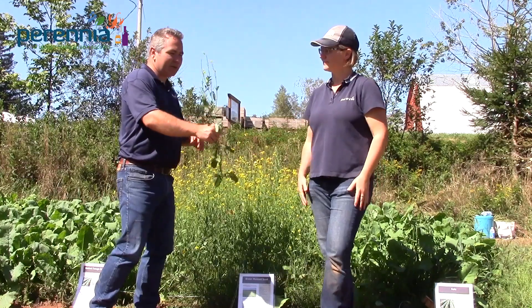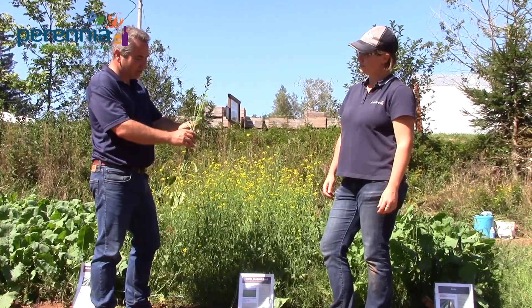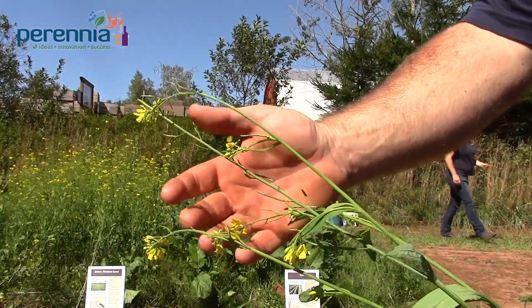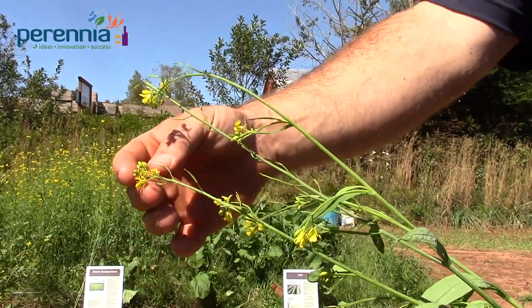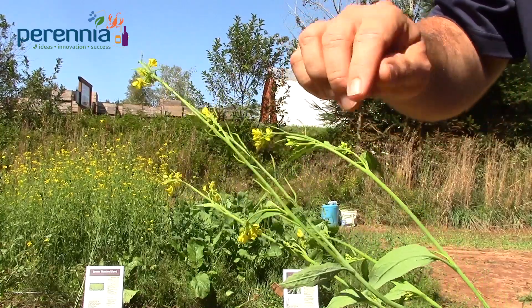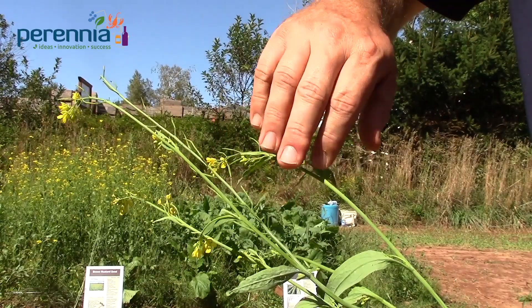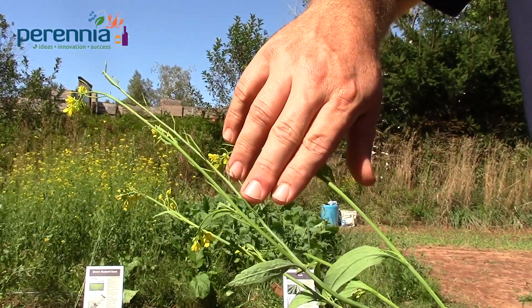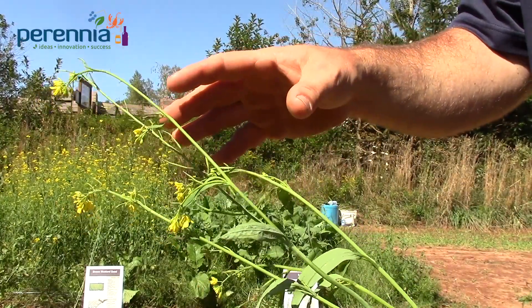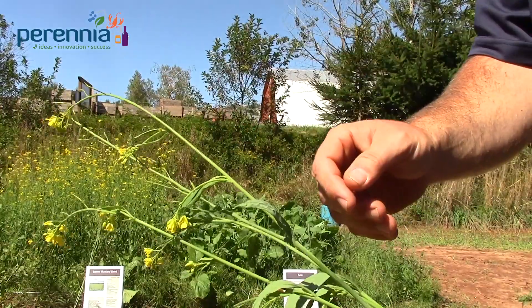This crop has gone from planting to head, full bloom, and seed in about six weeks, making it a very short-term cover crop. Here we have brown mustard in full bloom — you can see the bloom at the top of the plant, but down in the canopy we're already setting pods, so we want to turn this under fairly soon. If we let those pods develop fully, we'll have viable seed, and the dormancy on some brassica crops is quite long — it'll be a weed for many years to come.